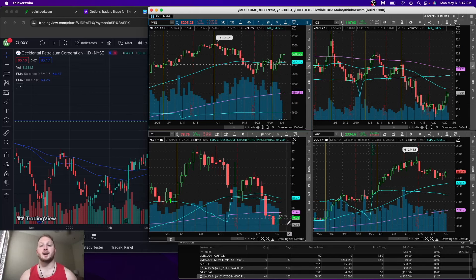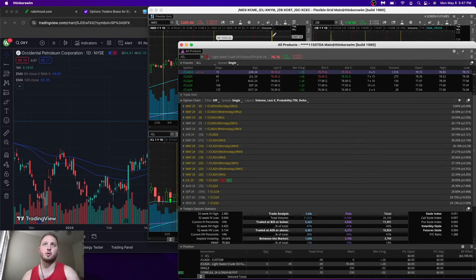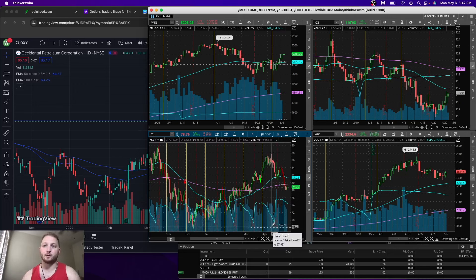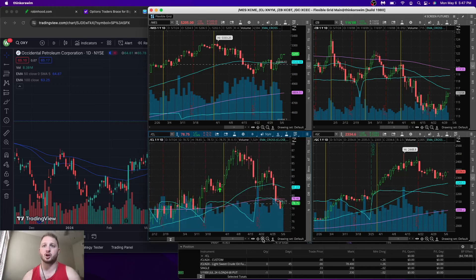My new position — I mentioned getting into one of these in the last video — is CL, which is crude oil. Let me move this over here to show you guys. We're flat; I was up like $20 at the open tonight. You can see here this is where I sold the option, and that thing did not move at all. So we're going to go back to auto, and this thing has to come down pretty far in order for me to get hit on this, so I'm pretty comfortable buying it down here if this actually does happen.